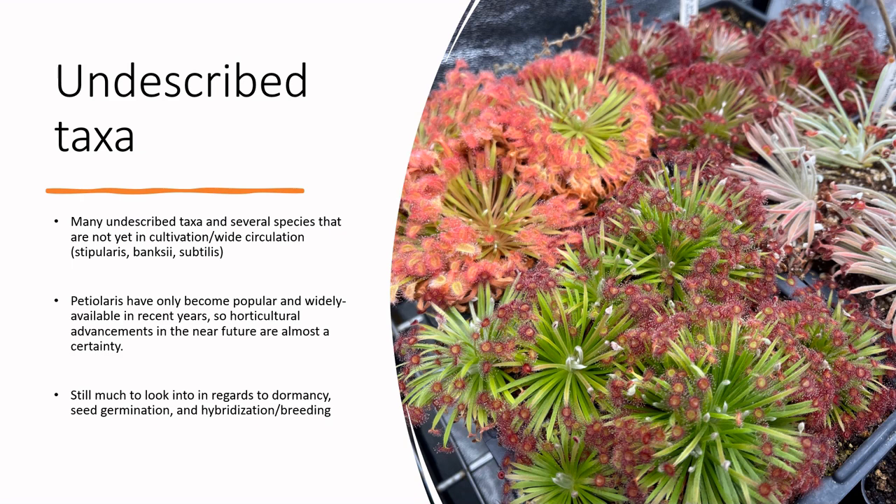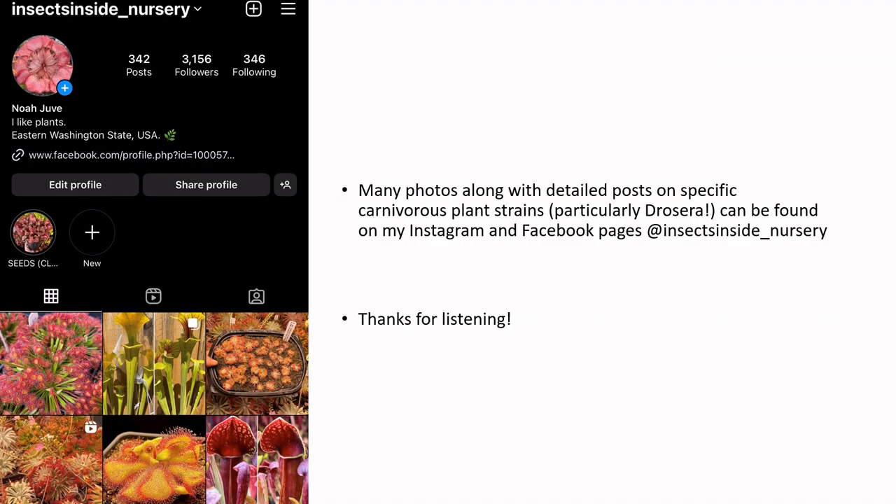If you liked listening to this extended rant on my sundews, feel free to follow me on my Instagram page, Insects Inside Nursery, where I'll post more about sundews as well as various other carnivorous plants and carnivorous plants in the wild that I see on the Gulf Coast and up in Eastern Washington.